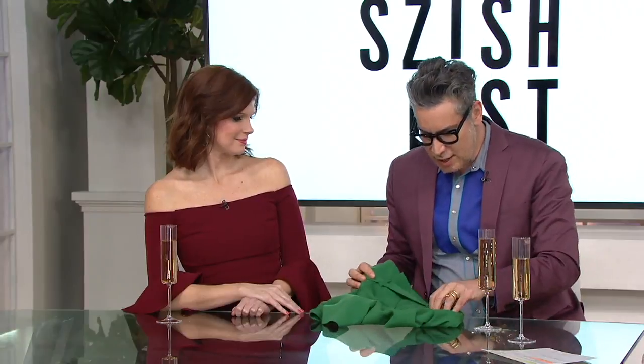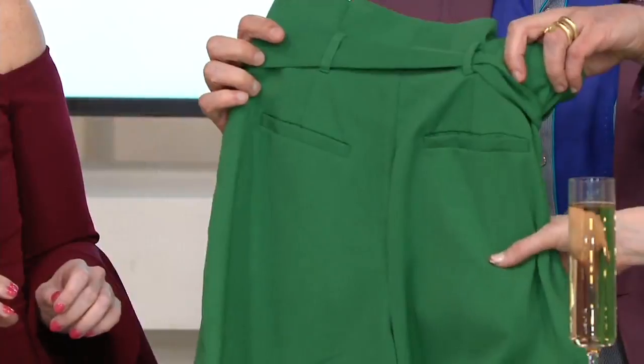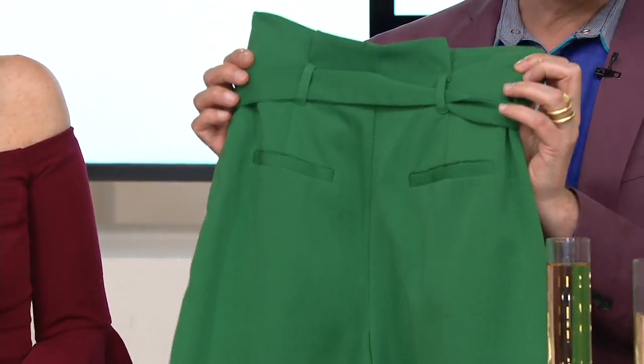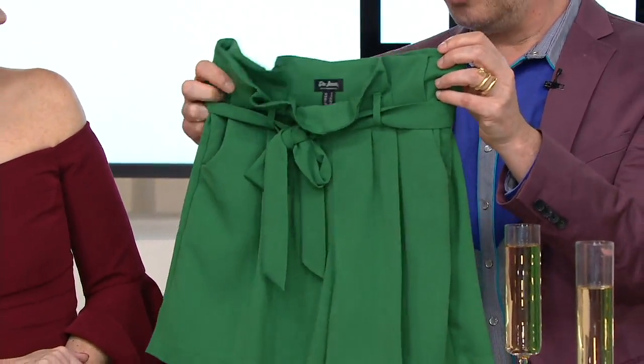Are the pockets functional in the back? Not functional in the back — they give you a little booty enhancement — but the pockets do work in the front, so you can give yourself a little attitude.